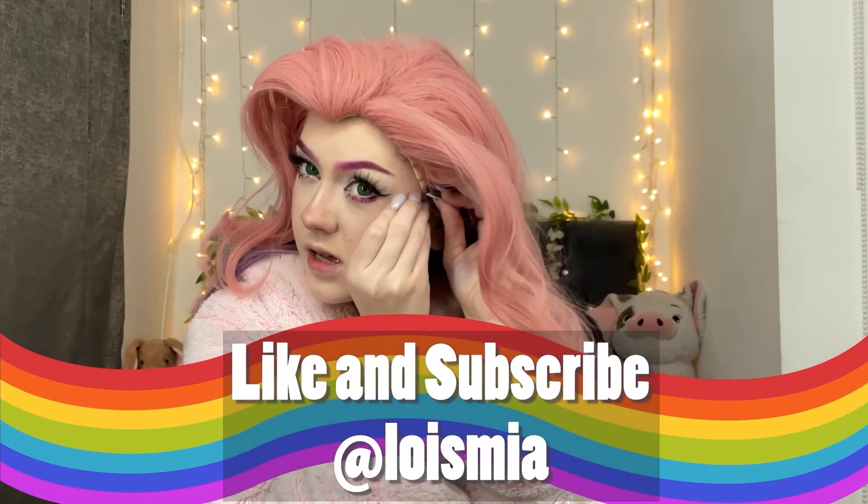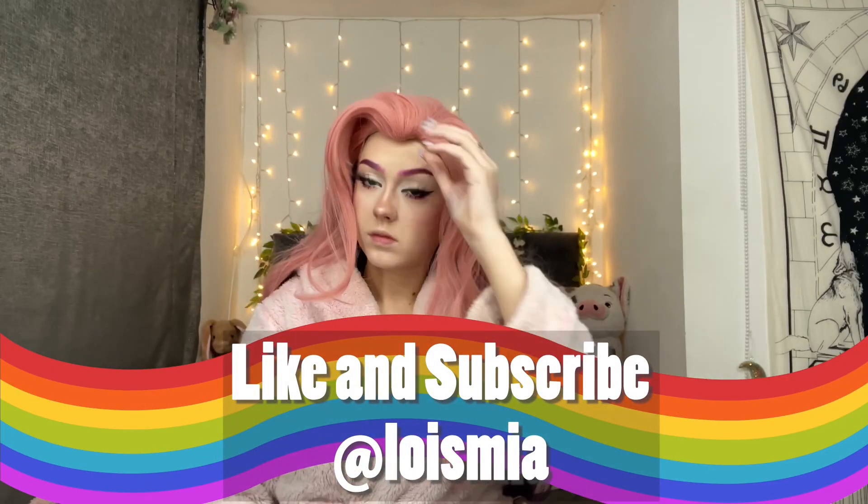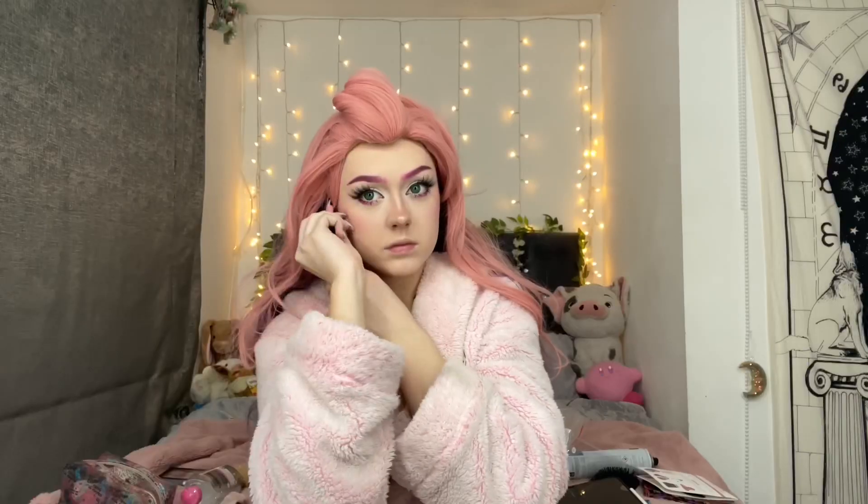Like and subscribe, follow my other socials which are in the link description. Here is me faffing about with a wig - I'll whip out some liquid latex because I have no wig glue. Here's me putting foundation on my lips so I have an even base.